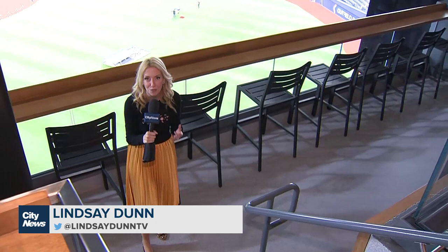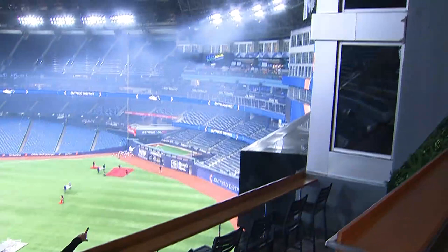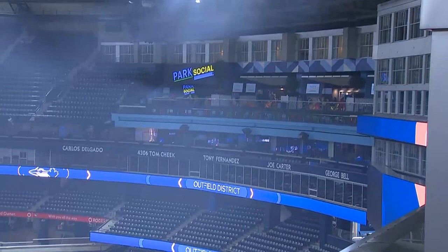We're going to give you a look at a couple of the new outfield district spots. Down there is the Park Social, which will be a new fun area for fans to hang out. It's a little bit more family-friendly, and they will have different games for kids.